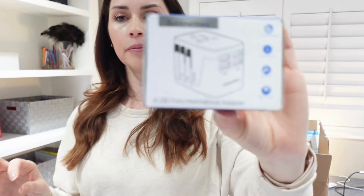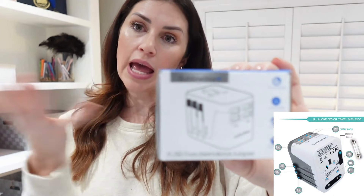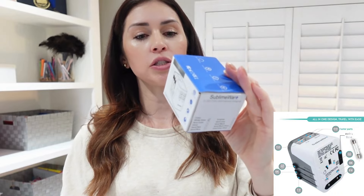I bought a universal adapter. I'm pretty sure where we're going they'll have the same plugs as in the United States, but I figured why not just get it and have it on hand. At least now I have it, and hopefully I'll have a European vacation in my future.